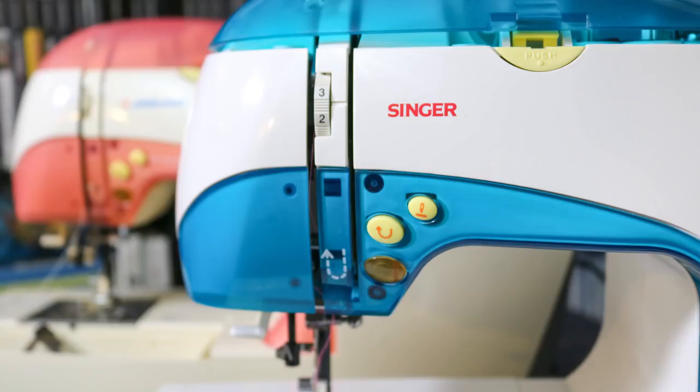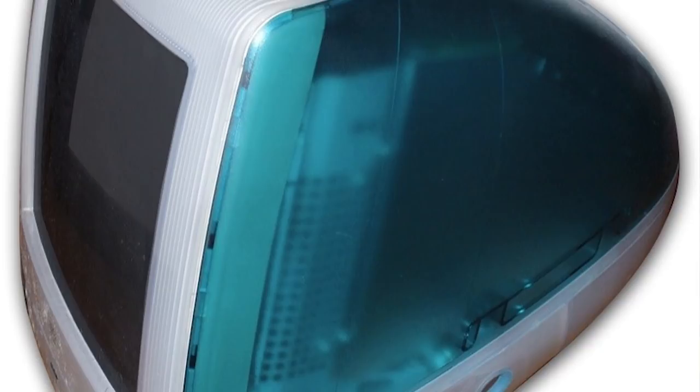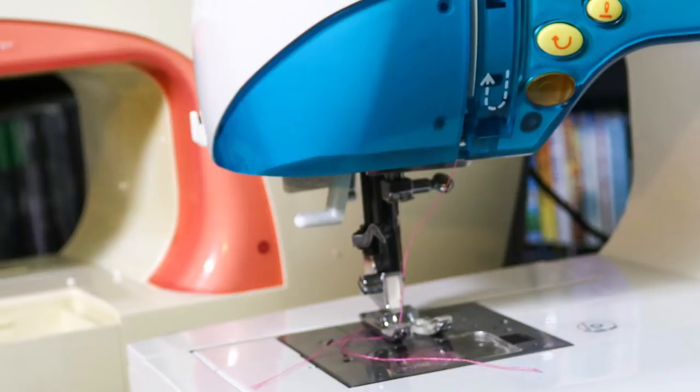So let's take a look at them. Their translucent, colorful design was a major trend back in the late 90s and early 2000s, following the success of Apple's iMac. Phones, microwaves, video game systems, and yes, even sewing machines were getting the fun-tastic color treatment.